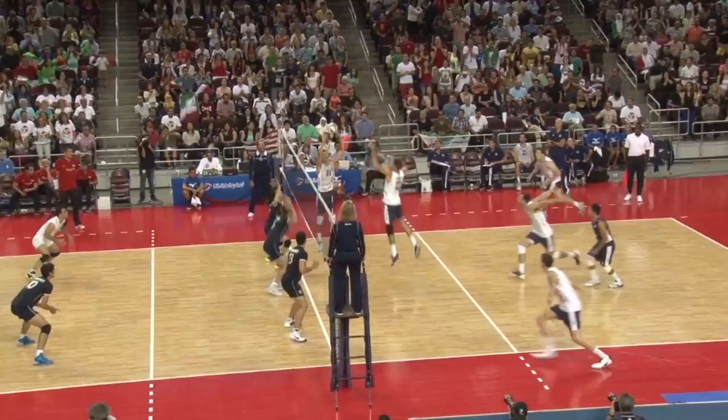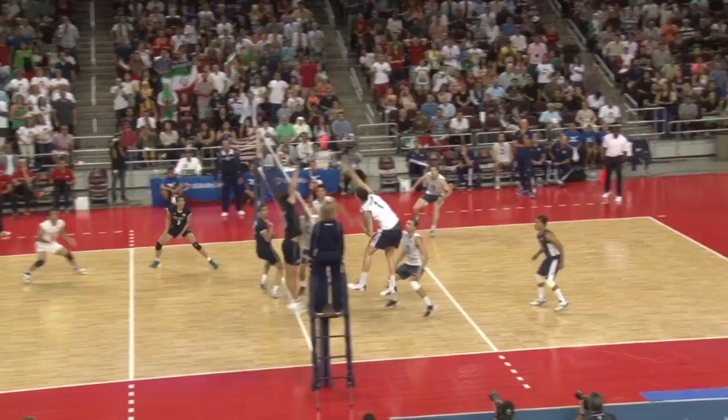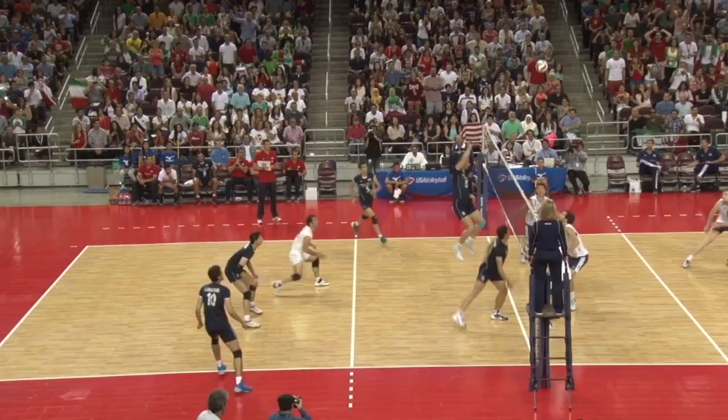It appeared Iran would take command with a 25-24 lead. Facing set point, the U.S. responded with three consecutive scores, concluding with Micah Christensen's hit off the block, giving the U.S. the first set 27-25.